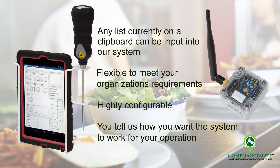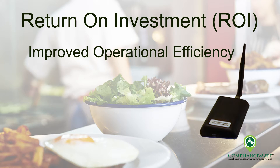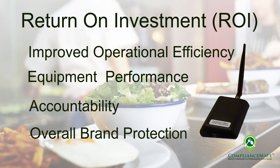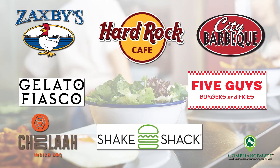You tell us how you want the system to work for your operation. The ROI calculation for the ComplianceMate system begins with the overall management gains, optimized equipment performance, accountability, and overall protection of your brand. These are our customers, and soon to be added. Let's see what some of our customers have to say.